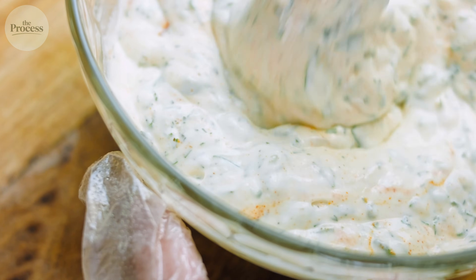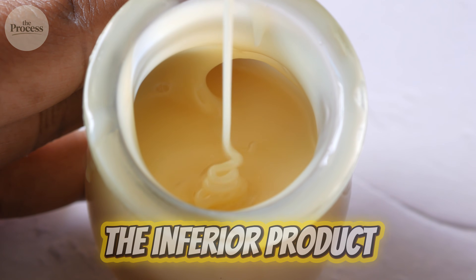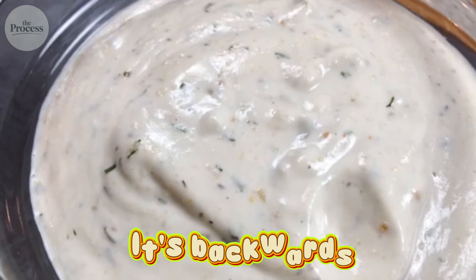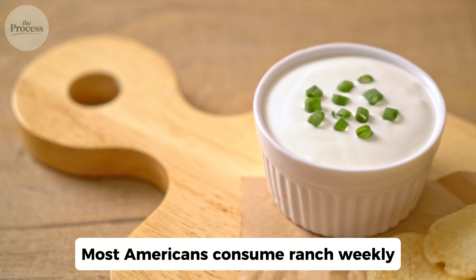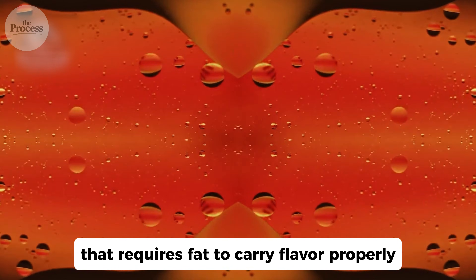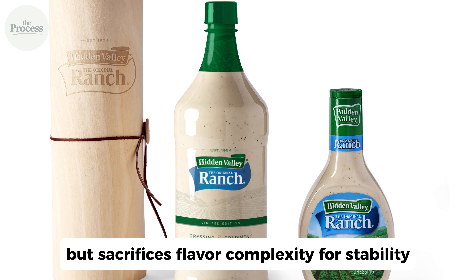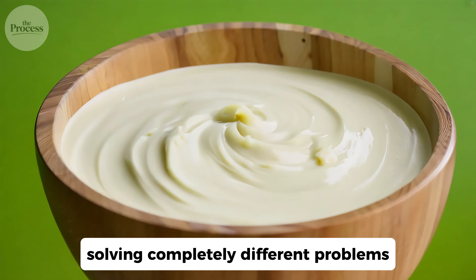The ranch dressing category creates a strange situation where the bottled version became the default in American minds, even though it's the inferior product. People taste bottled ranch first, think that's what ranch should taste like, then get confused when homemade or restaurant ranch tastes richer and more complex. Most Americans consume ranch weekly without understanding they're eating a cultured dairy emulsion that requires fat to carry flavor properly. The dry packet method gives you control — thick or thin, adjust the garlic, add extra herbs. The bottled method gives you convenience but sacrifices flavor complexity for stability. Neither is wrong, but they're completely different products solving completely different problems.